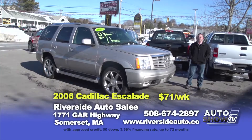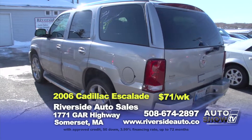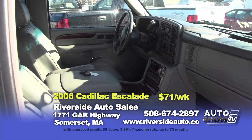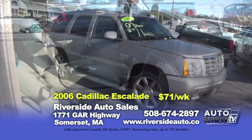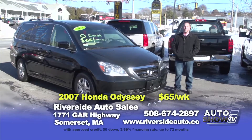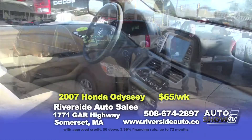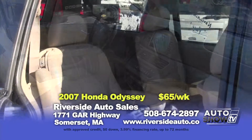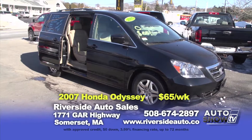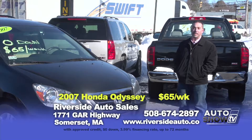The next SUV I'd like to show you is this beautiful 2006 Cadillac Escalade — sits on 22-inch chrome wheels, sunroof, power-heated leather seats front and rear, third row seats. It's only zero down and $71 a week. In the market for a minivan? Here is a 2007 Honda Odyssey EXL loaded with every option available, including factory navigation, rear DVD player, leather interior, sunroof, black with tan — only zero down and $65 a week.